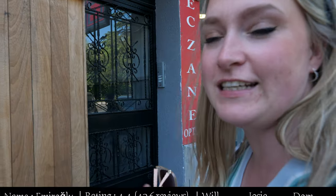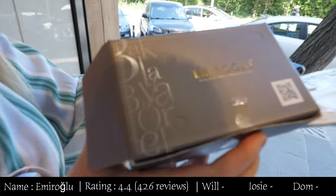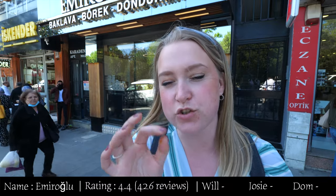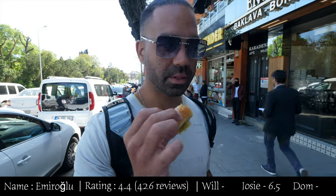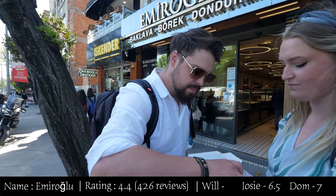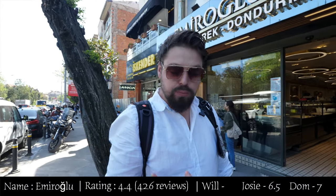We're now walking into number three on the list — Emiruglu, which is in Karikoy on the Asian side of Istanbul. They don't have anywhere to sit so we're eating it outside. It's not crispy enough — six and a half out of ten. The pistachio is really flavorful in this one though — a seven. Overall about 7.5 out of ten.